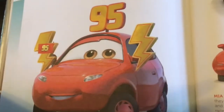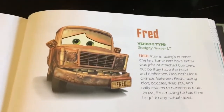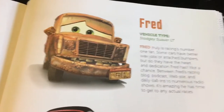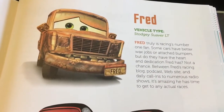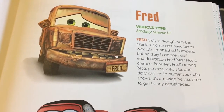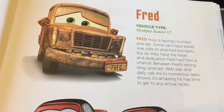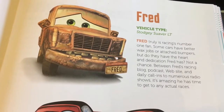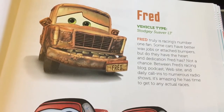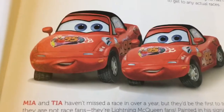So she likes both cars. This old car, our all-time buddy, is Fred. His vehicle type is Dodgy Swaver LT. Fred truly is racing's number one fan. Some cars have better wax jobs or attached bumpers, but do they have the heart and dedication Fred has? Not a chance. Between Fred's racing blog, podcast, website, and daily call-ins to numerous radio shows, it's amazing he has time to get to any actual races.